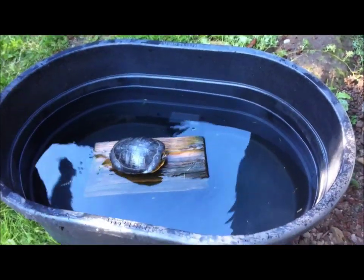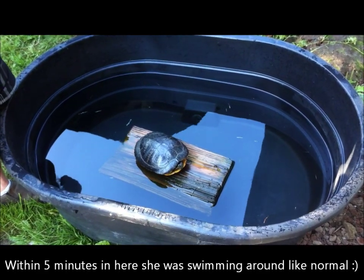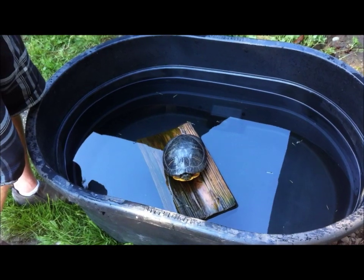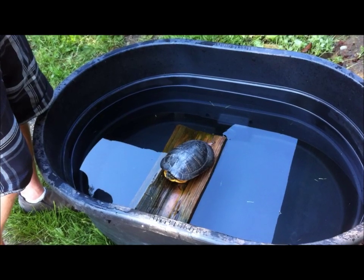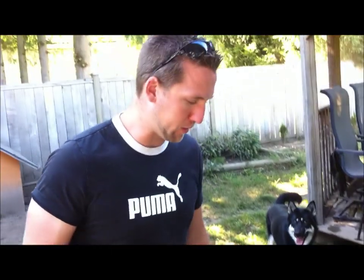Alright, so we'll put her in her new home — right there. Let's see if she goes into the water. She's still a little out of it right now; the anesthetic hasn't fully worn off yet. But I'm sure she'll come around. Maybe not — she's still a little out of it. Well, we'll just leave her there and check her in a couple of hours. I'm sure she'll be fine. Thanks for watching.